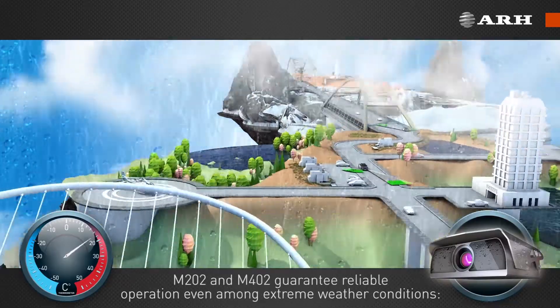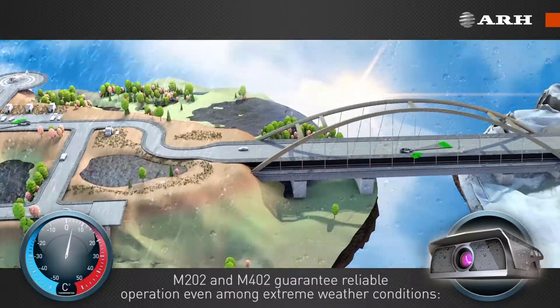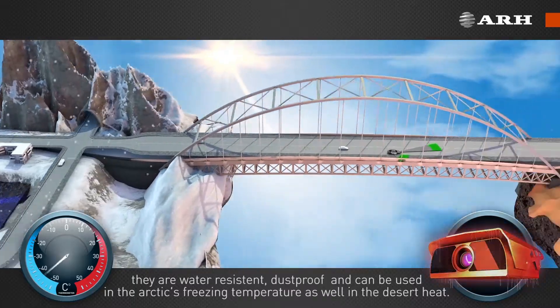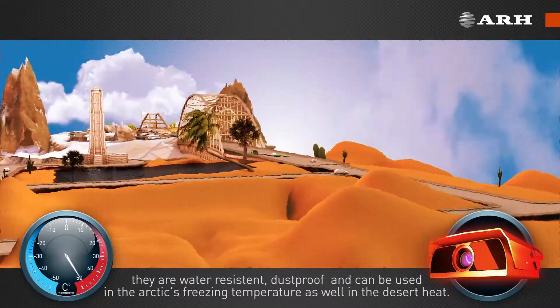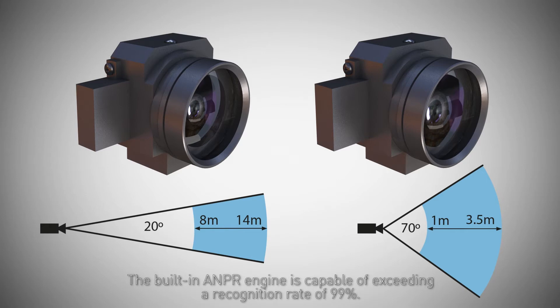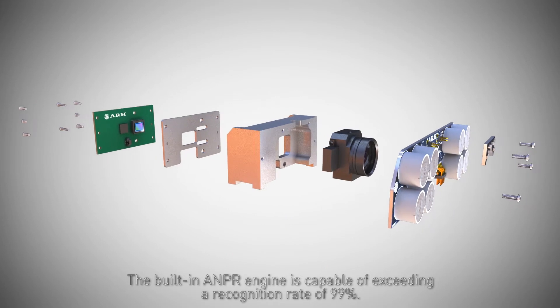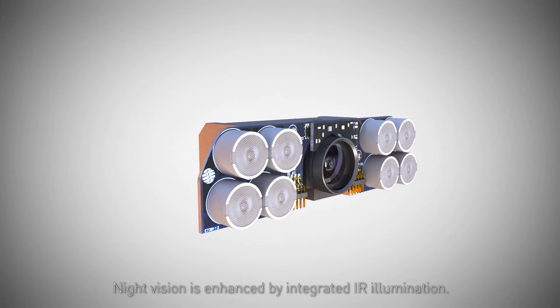The M202 and M402 guarantee reliable operation even in extreme weather conditions. They are water-resistant, dust-proof, and can be used in the Arctic's freezing temperatures as well as in the desert heat. The cameras offer a selection between two fixed lenses. The built-in ANPR engine is capable of exceeding a recognition rate of 99%. Night vision is enhanced by integrated infrared illumination.